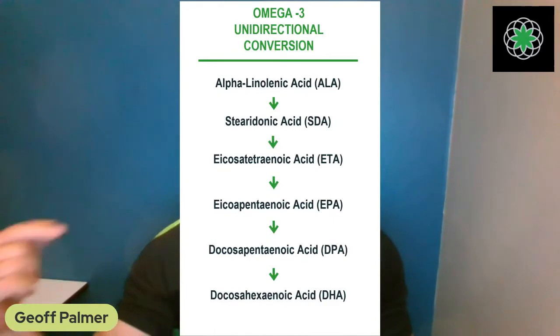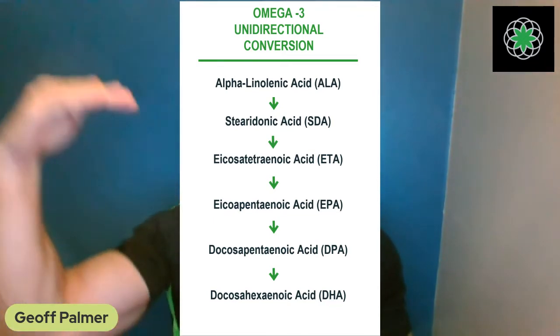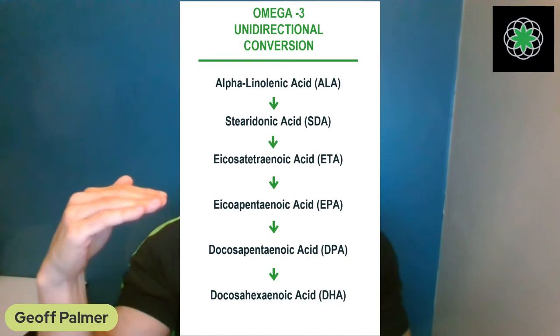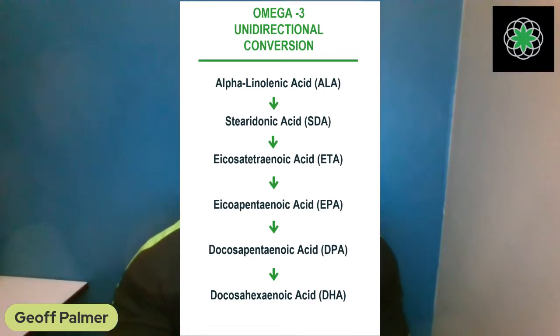When you have too much DHA, the body can actually turn off the enzymes, causing EPA to pile up — all of ALA, SDA, and ETA halt right at EPA as a protective mechanism. But when the body piles up with way too much EPA, it can actually cause brain dysfunction: impaired learning and slower cognitive abilities — just from taking too much DHA.